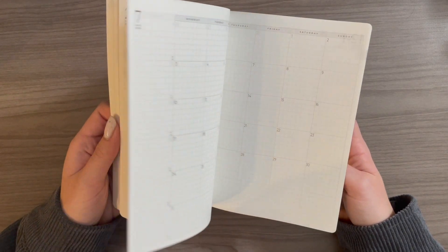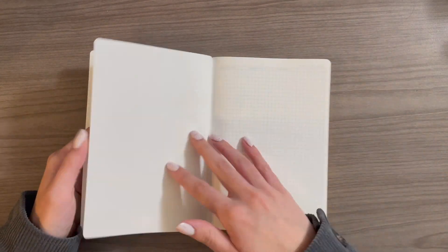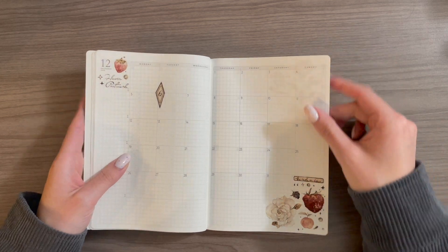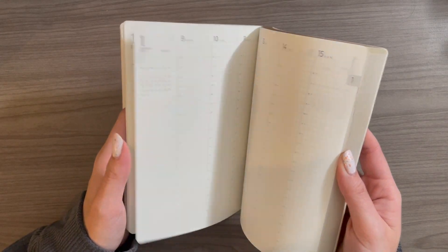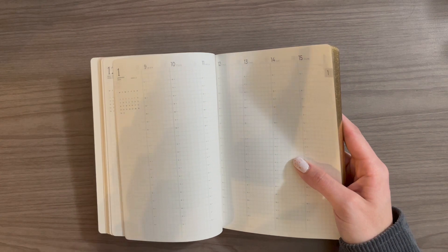Basically how I plan on using this planner is by just filling it in as things come up. As I schedule appointments, I write them in no matter if I think they're going to change or not. This is just a place for me to really collect all my thoughts, and I can use this as a guide to set up my Weeks when the time comes.